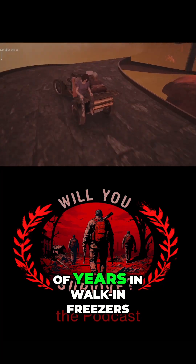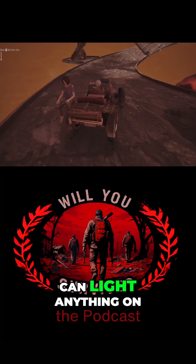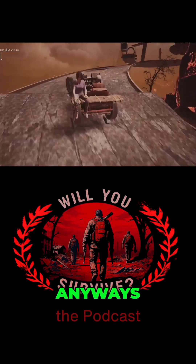Cheese would burn. I had a lot of years in walk-in freezers, so I knew there's no way you can light anything on fire in there. I was on top of one on Friday, anyways.